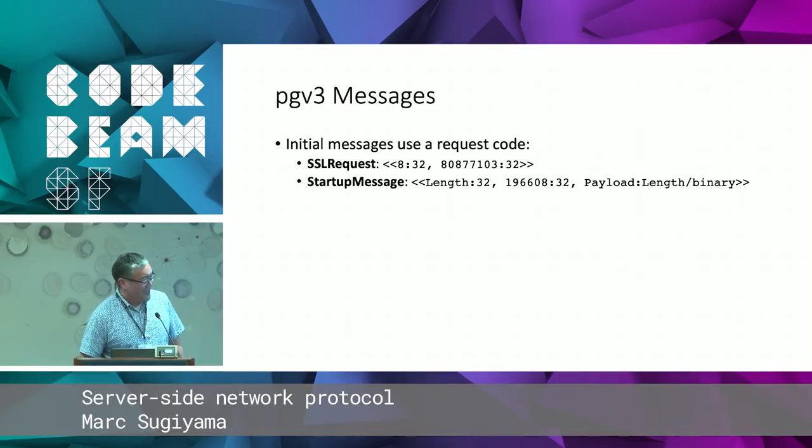Unfortunately, there are a couple of exceptions, as there always are in network protocols. When the connection is initially made, there are a couple of requests that don't follow this pattern. The first is an SSL request asking the server whether to support SSL, and it has those five bytes that look just like that. Then there's a startup message which also does not have a tag but starts with a length — that's the version number of the protocol followed by the startup message payload. Fortunately, we know these exceptions always come at the beginning, so we can deal with them fairly easily.